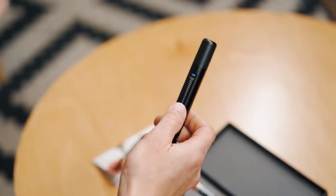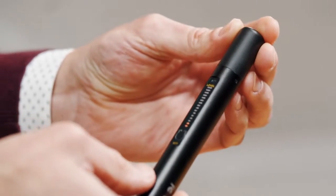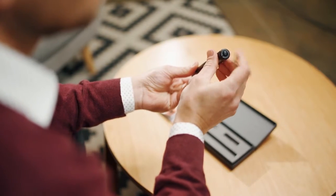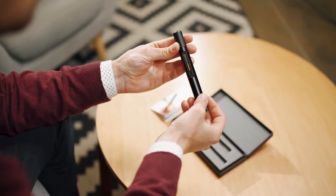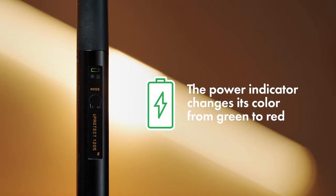The working mode can be selected by the mode button. When it is necessary to decrease the sensitivity, the operator can use the attenuator function. The power can be turned on and off with the button on the bottom tip of the detector. When the battery becomes low, the power indicator changes its color from green to red.